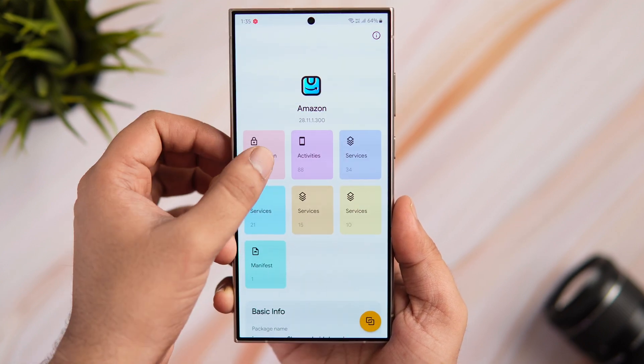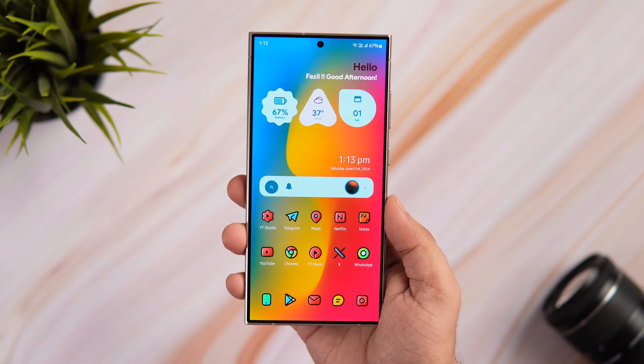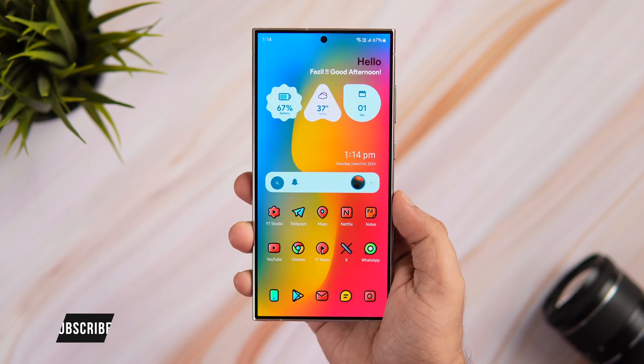That's pretty much it for this video. These are some really useful apps that you need to install for the month of June. If you guys liked this video then be sure to hit that like button. Subscribe to this channel if you haven't already. I'm Mr. Android and I'll see you guys in the next one.